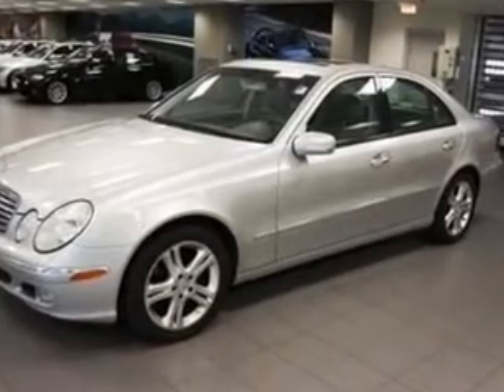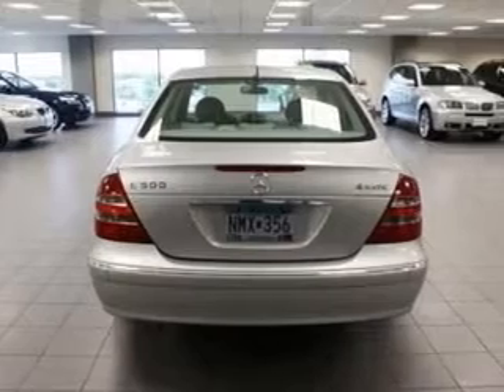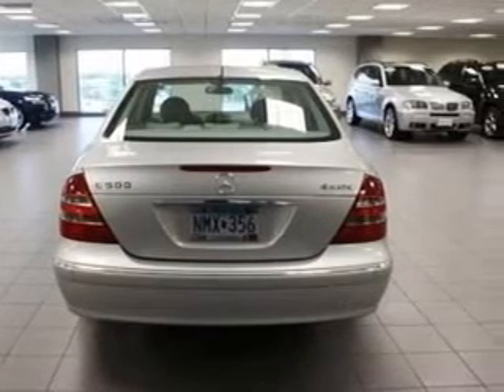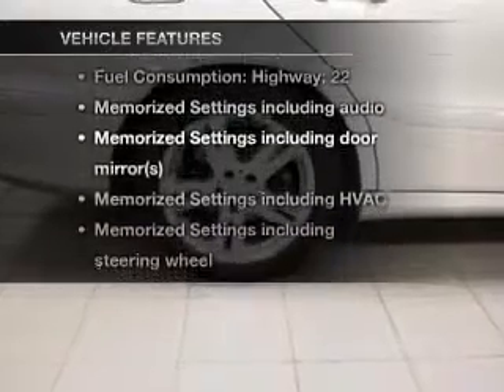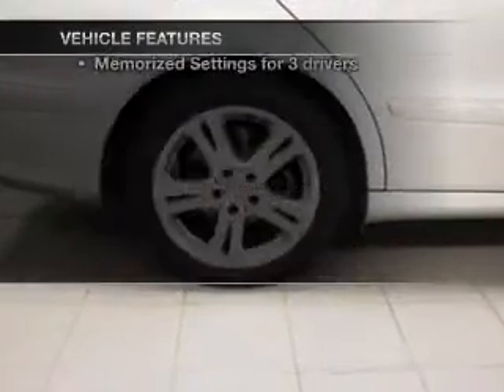Brake safely with the anti-lock braking system. The sunroof lets fresh air in. Memory settings are just one of the extras, and with these notable features, you won't want to miss out on the opportunity to own this amazing ride.